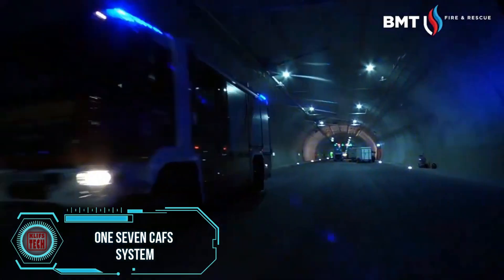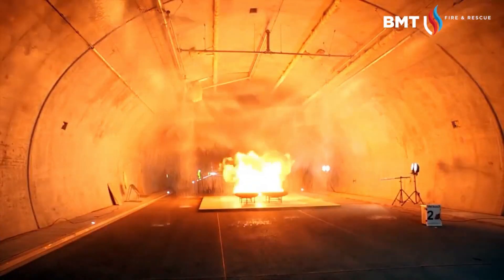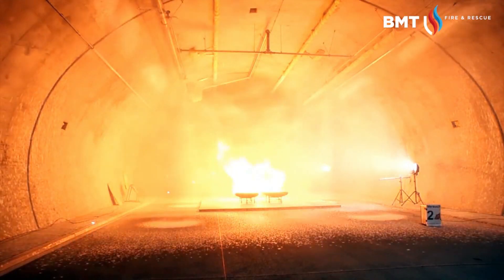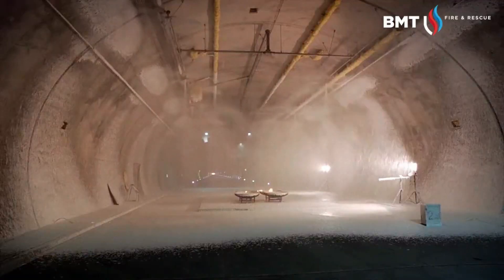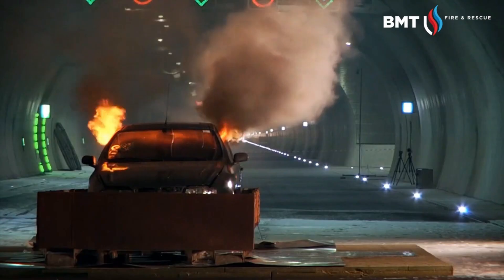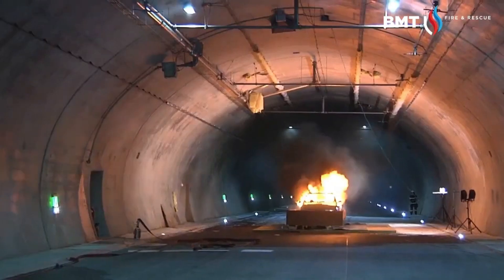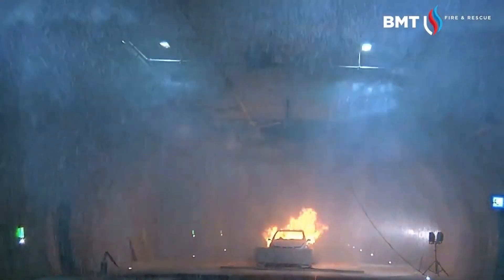1.7 CFS BMT presents an intriguing solution for tunnel safety with its 1.7 CFS fire extinguishing system, designed to work with a special foam. This unique foam exhibits strong adhesion to tunnel walls and ceilings, significantly enhancing fire protection. The efficacy of the 1.7 CFS has been tested against substantial fires, effectively addressing both solid and liquid fire classes, marked as A and B.